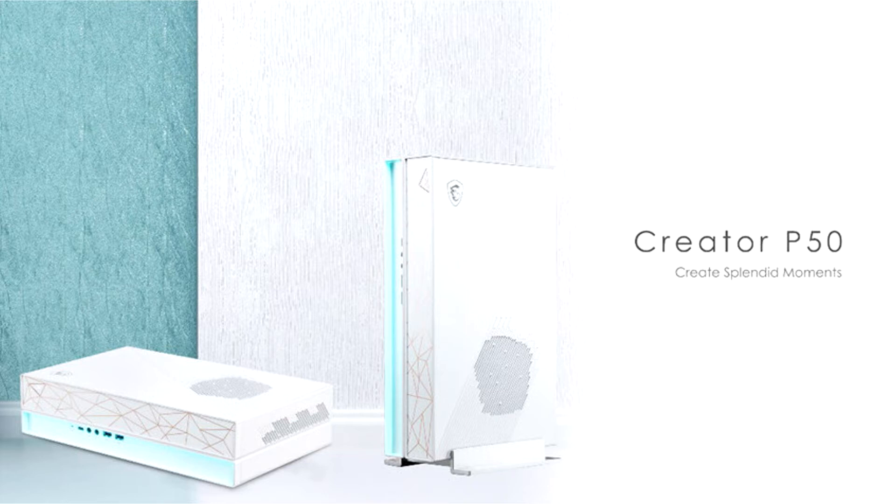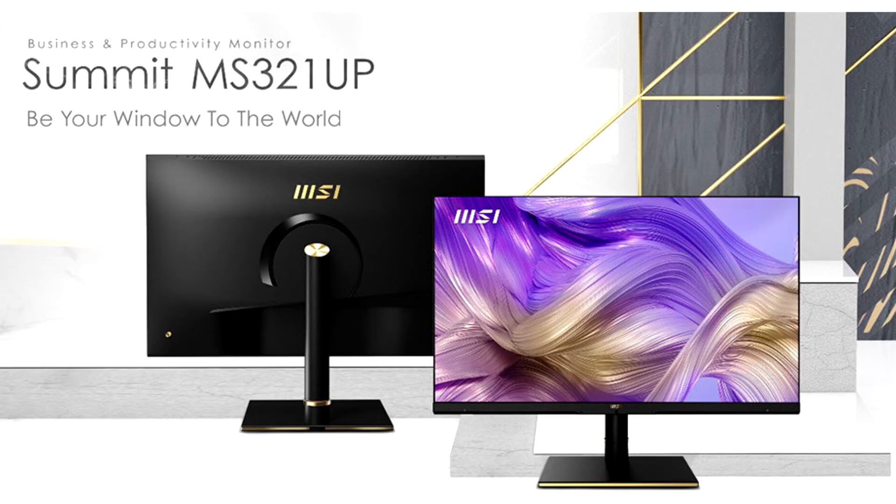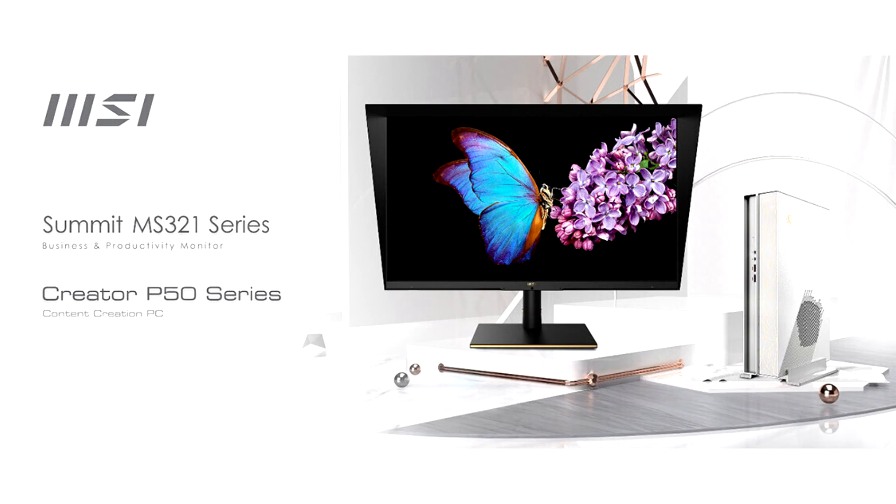As the world tends to be unpredictable, MSI keeps on developing products with stylish, stable, and best-in-class performance for all kinds of users. Today, MSI launched the brand new content creation products: the Creator P50 and the new flagship monitor Summit MS321 Up, both designed for creators, business professionals, and multi-taskers.